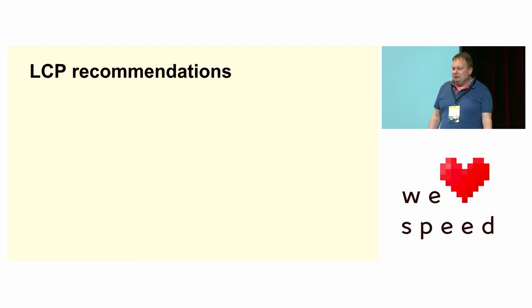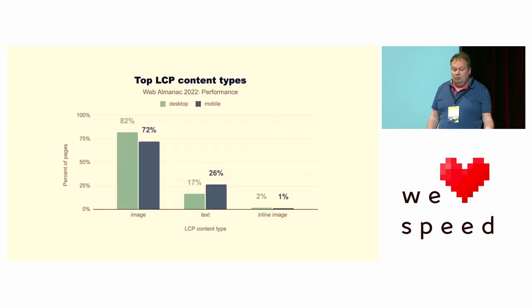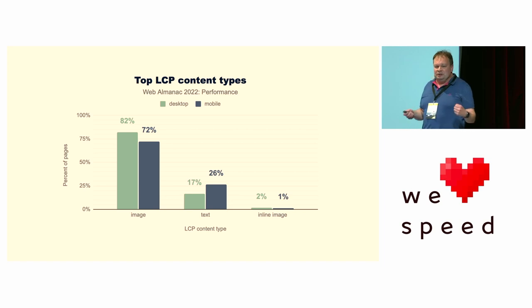For our LCP recommendations, first up: ensure that the LCP resource is discoverable from the HTML source. When we look at the HTTP Archive and look at LCP elements, 70 to 80 percent of those elements are images depending on mobile or desktop. That's an extra resource you need to fetch, download, decode, and display, so there's an inherent delay. To understand how those image resources — the vast majority of LCP elements — are loaded, we need to delve into how browsers parse web pages and actually display images.